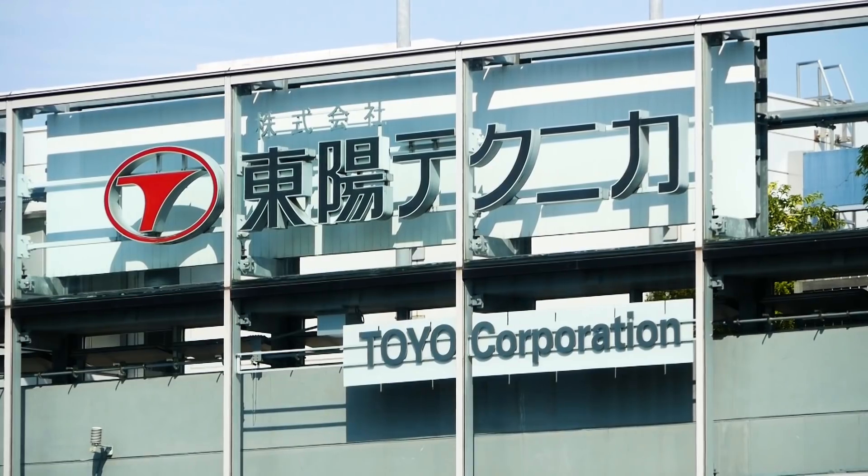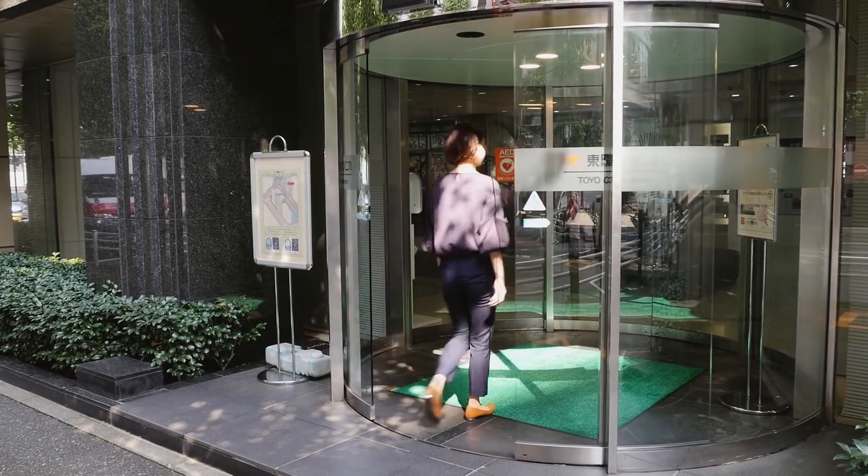My name is Yoshiki Saito. I'm working for Toyo Corporation. I have a responsibility to develop the Synesys product. I have been involved in developing network applications for more than 20 years.